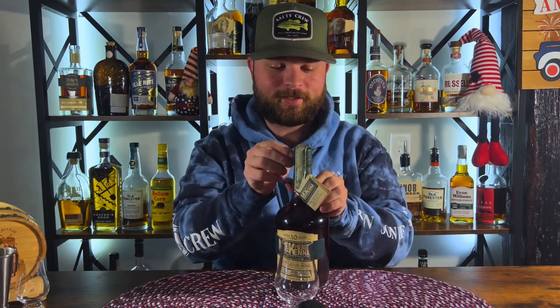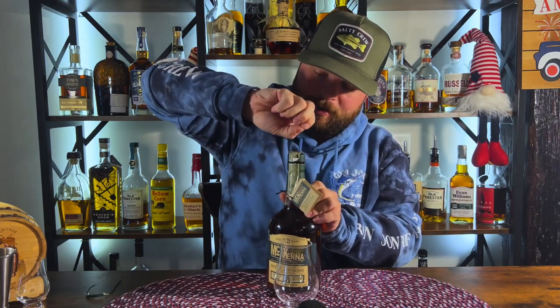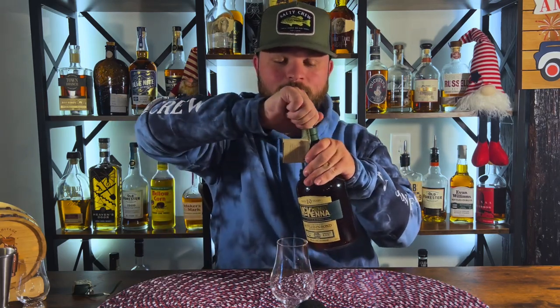Henry McKenna is a Heaven Hill product. It has a 10 year age statement on it and it is bottled in bond, so it is sitting right at 100 proof. I've heard some good and some bad things about it — each offering is different depending on the barrel and the year. This one specifically is barrel number 11669, barreled on 2-2-2012. And other than that, that's all I have on this.